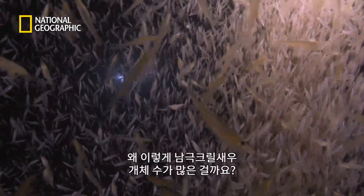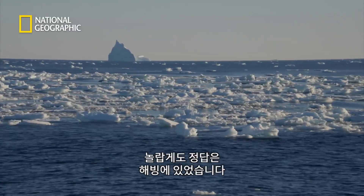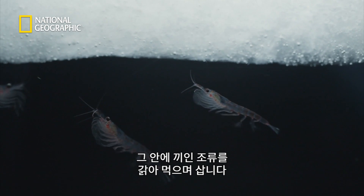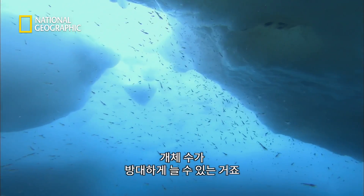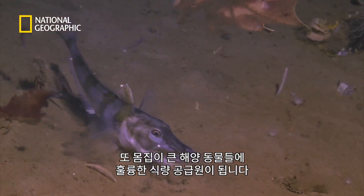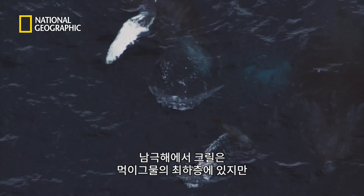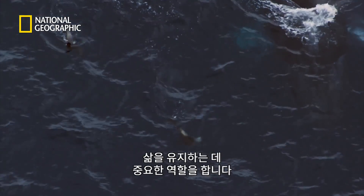Why is it that Antarctic krill occur in such huge numbers? Astonishingly, the answer lies in the sea ice. The krill live under the pack ice, literally scraping off the underside to feed on the trapped algae. It's this year-round supply of food that allows them to flourish in such vast numbers. And the krill, in turn, provide food for many larger marine animals. Krill are at the base of the food web in the Antarctic Ocean, but the sea ice is also crucial to sustaining this life and the many gigantic animals that live here.